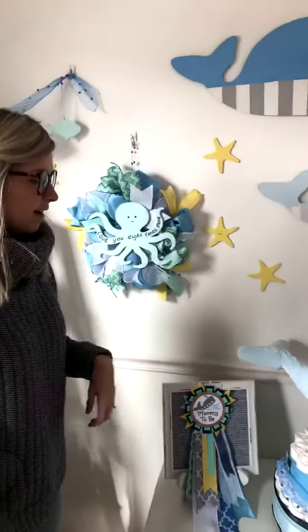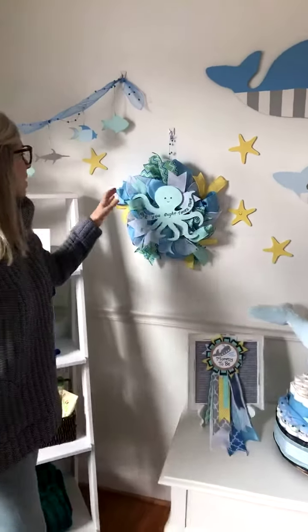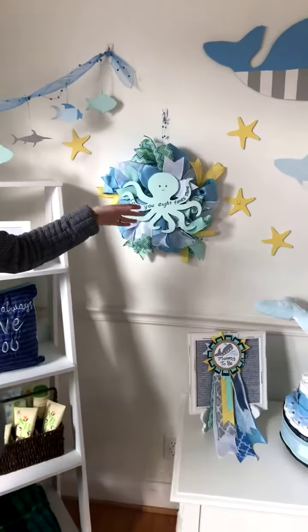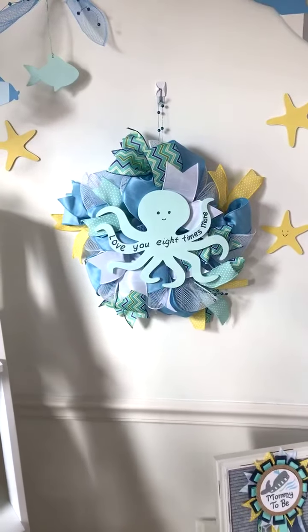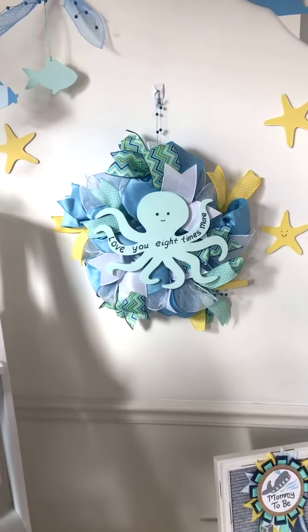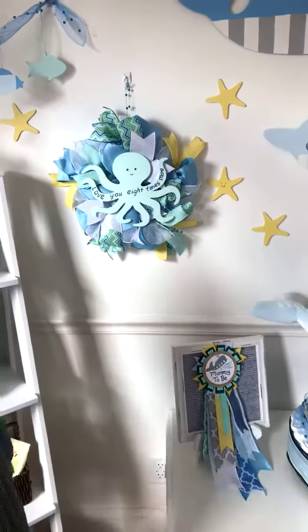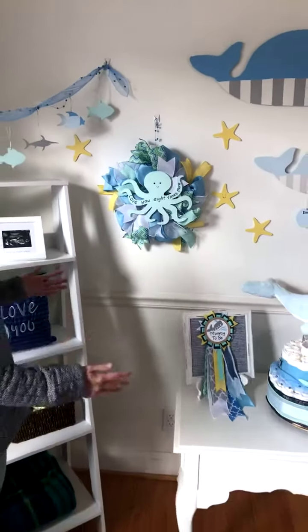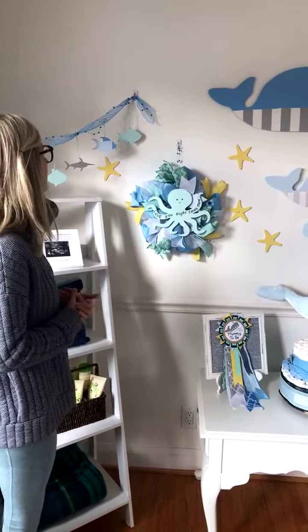It kind of matches this little octopus face. Now I'm going to talk about this wreath — we think this is really cute. It says 'love you eight times more' because of the eight legs. It just goes with the whole theme, goes with the mommy-to-be pin really well, and the diaper cake — all the colors blend really nicely.